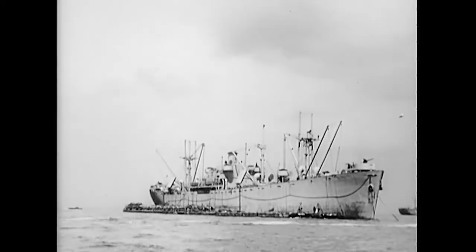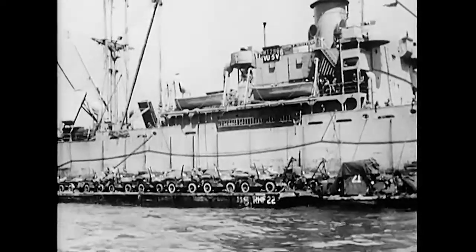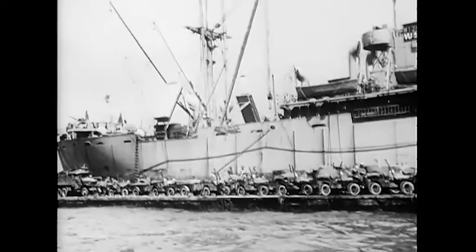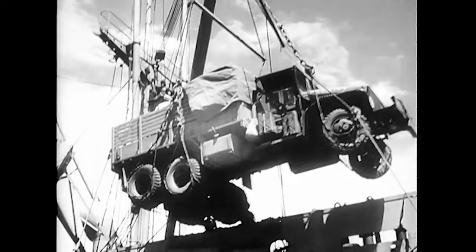This is a rhino ferry taking cargo from a Liberty ship. Thirty-two rhinos were used in Normandy, all of them built and operated by the Seabees. After we began grounding LSTs on the two American beaches, the rhinos were used exclusively as lighters for the Liberty ships.